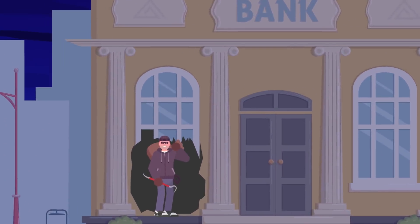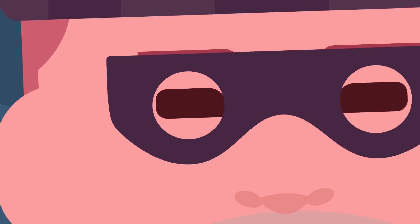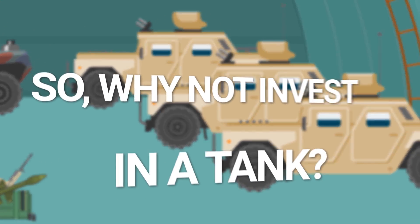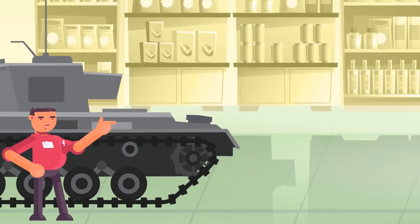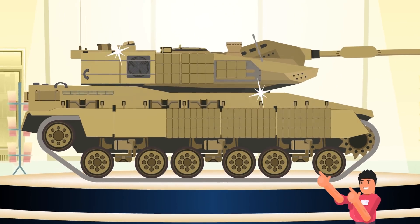Picture this. You're a supervillain, and your latest heist has left your pockets overflowing with cash. You might be wondering what to do with your ill-gotten gains, and looking to invest in some serious firepower to add to your sinister arsenal. So why not invest in a tank? But you aren't interested in some rusty old relic — something fresh and expensive is much more your style. That's where the K2 Black Panther, the most expensive tank in the world, comes in.